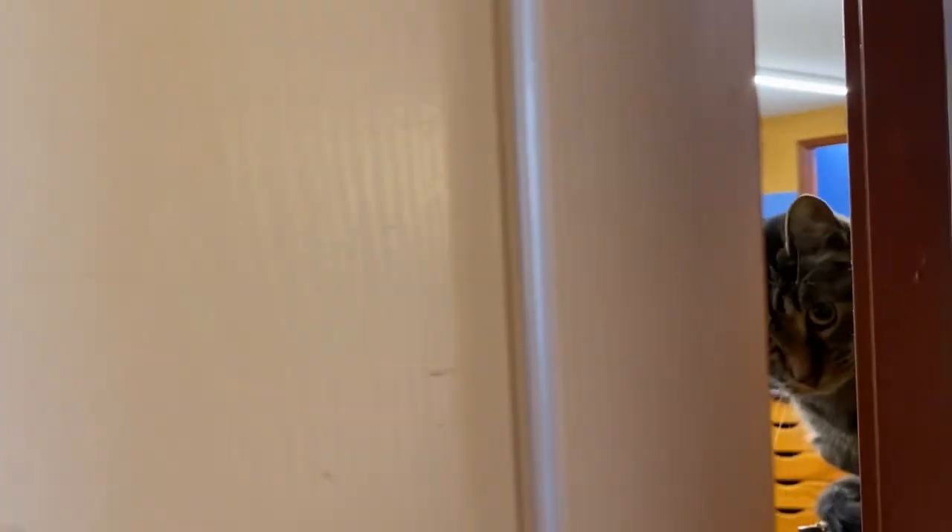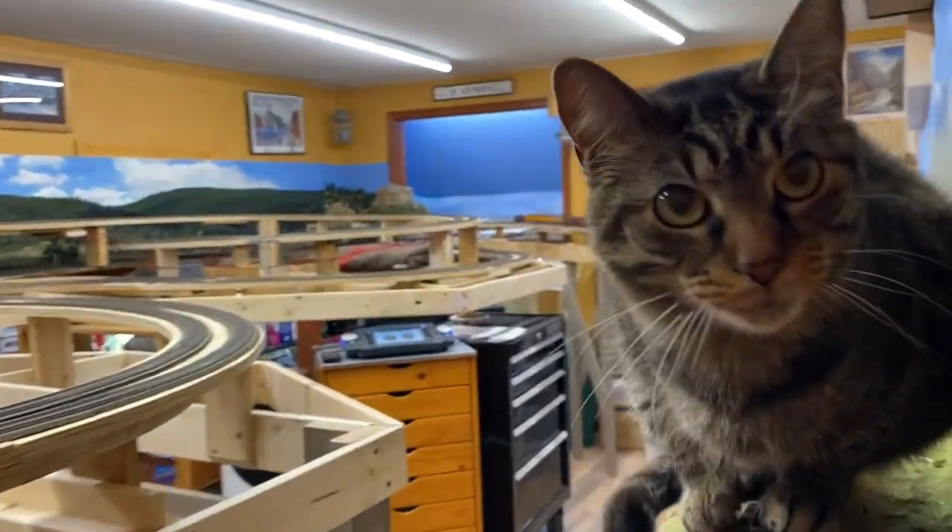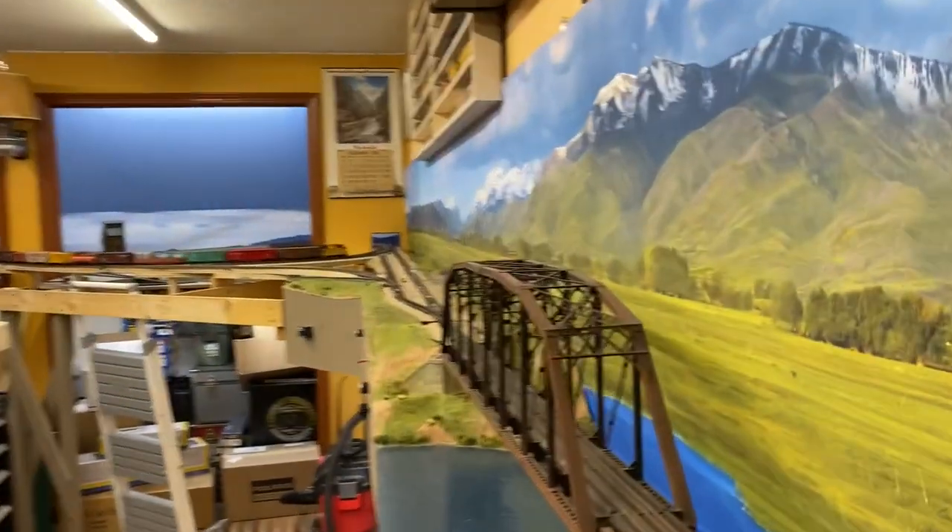Hey, it's Tim. It's been a long time since I've done a video on my layout and it's past due to show you around and let you see what I've accomplished in about four months. So this will be the first walkthrough in quite a while, and there's still a lot yet to do. Anyway, we're gonna walk into the room and get started. Let's walk in and check it out. Hey Serenity — she's my guard kitty.